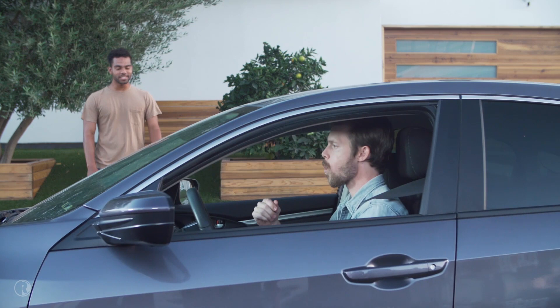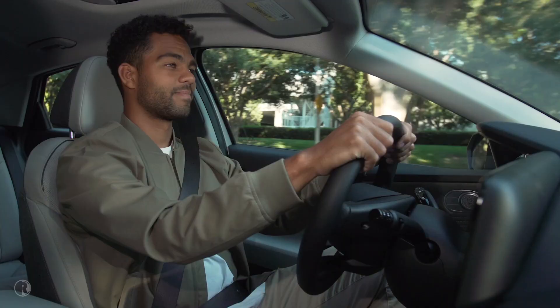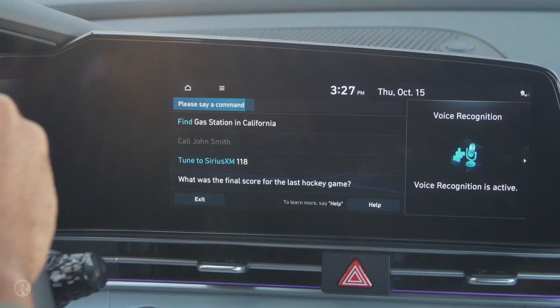Plus, using dynamic voice recognition, he can do things like turn up the temperature, change the radio station, or turn on the heated seats. Please say a command. Turn on the heated seats.